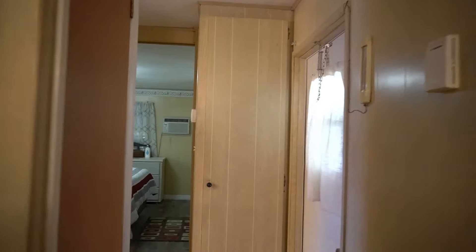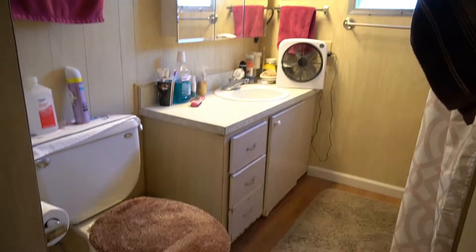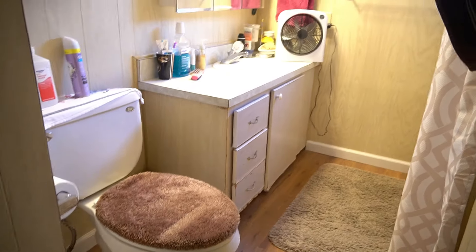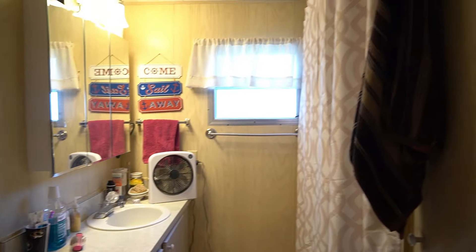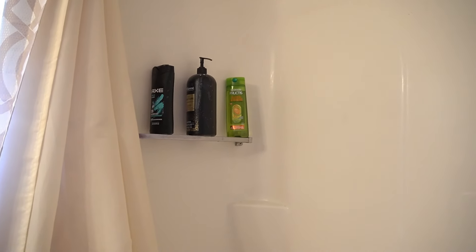Lots of things to do. Utility closet here. This is your bathroom. Newer toilet. New lighting fixture. This is your shower — handicap ready. No tub.